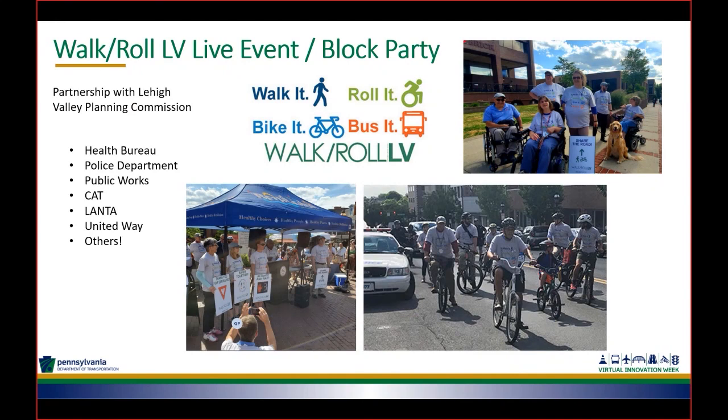Another great collaboration was a Walk Roll LV event that the city hosted, in partnership with the Lehigh Valley Planning Commission. They put on a block party to promote the Planning Commission's Walk Roll plan and increase multimodal transportation. We had our health bureau, police department, public works, CAT, LANTA, United Way, and many others involved. We had blind and wheelchair-bound participants, and bike rides around the city led by our police department and the Coalition for Appropriate Transportation. It was a really successful event that we hope to continue every spring — obviously it didn't happen this year, but we feel like it really gets the word out to increase multimodal transportation.